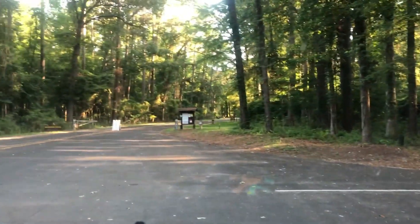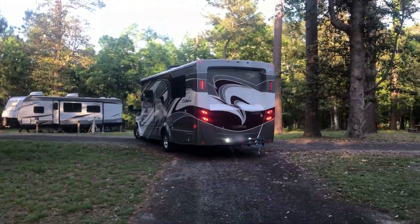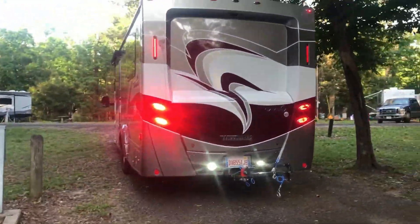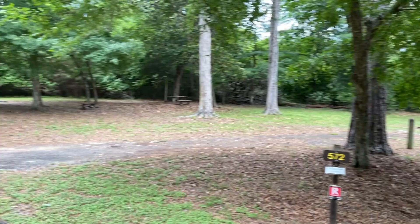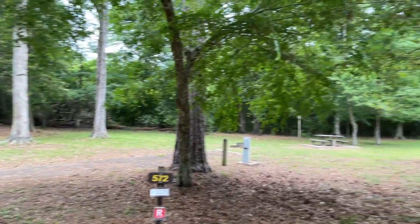Now we have to do the after-hours check-in because we had a bit of a delay. This half of the campground is completely empty except for us — this is really fantastic.